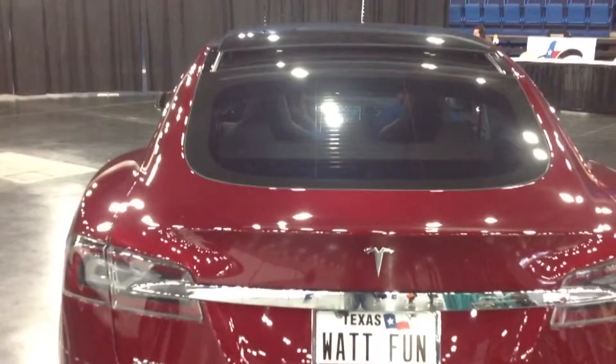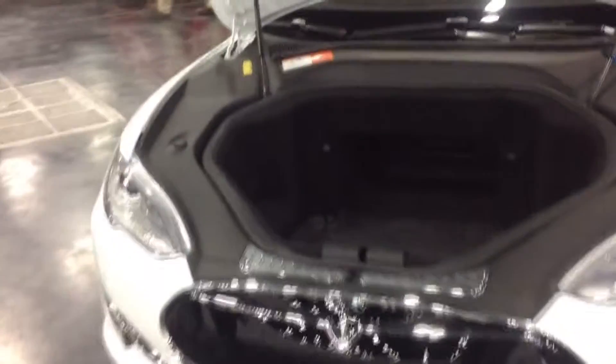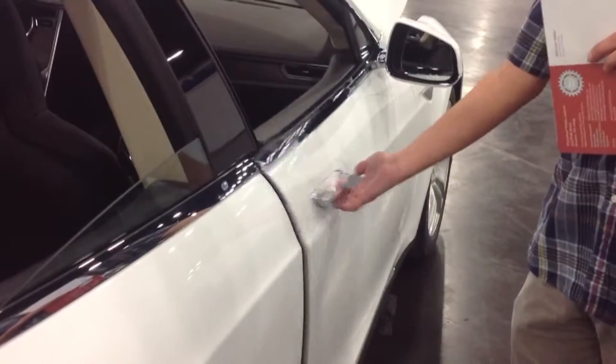What fun would a technology conference be without the latest cars? This year, all eyes were on the Tesla. This car is equipped with everything except a typical engine. It comes with a lithium-ion battery cell and can go from zero to 60 in under four seconds.